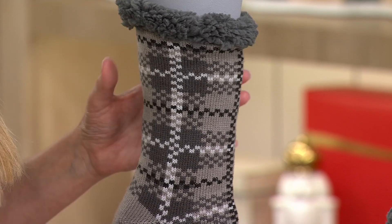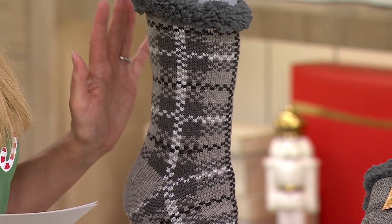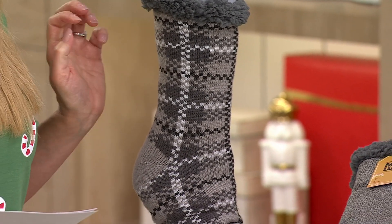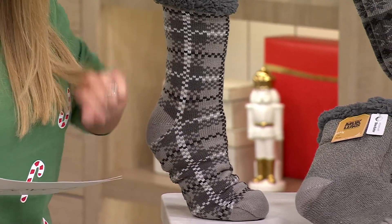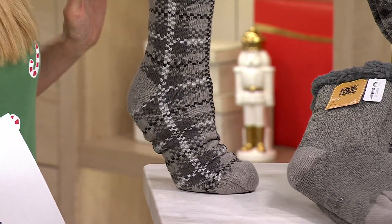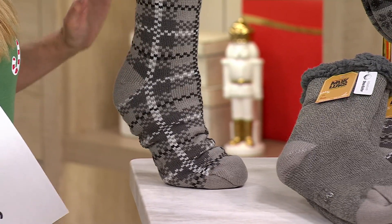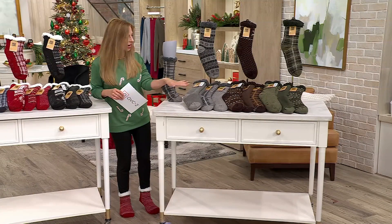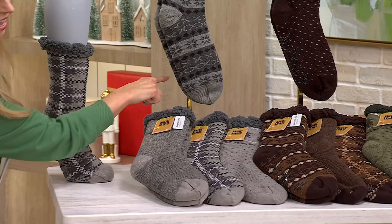What you're looking at here on the mannequin leg is the gorgeous gray. I'll get to sizing in just a second so that you know what to get for your guys. But imagine giving your significant other, your son, your nephew, the guy who delivers all your QVC packages, a set of these. They will love you forever. All separately gift tagged. This is our gray set here and you can really see how beautiful these are.